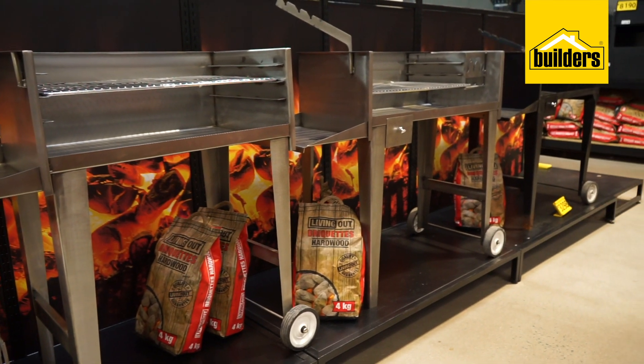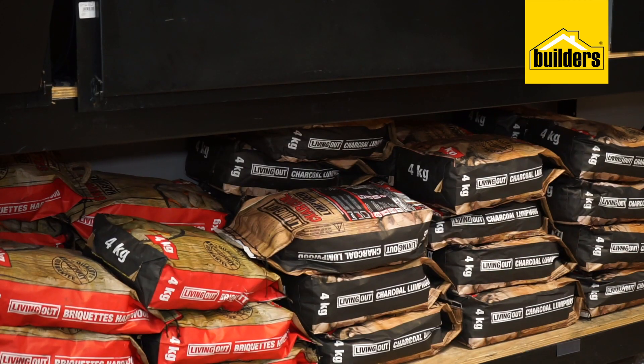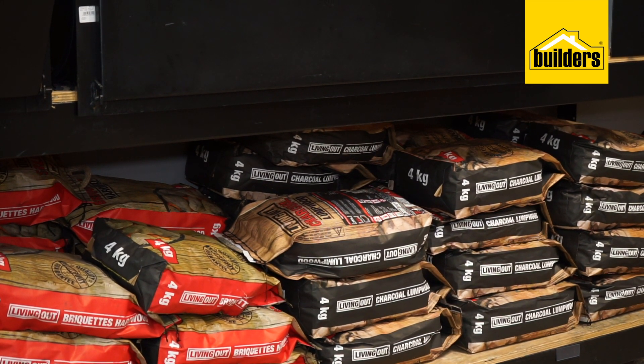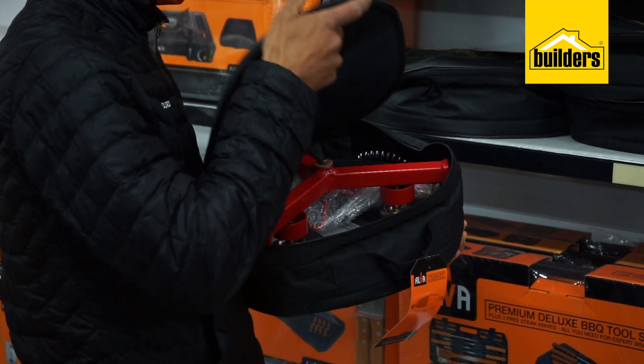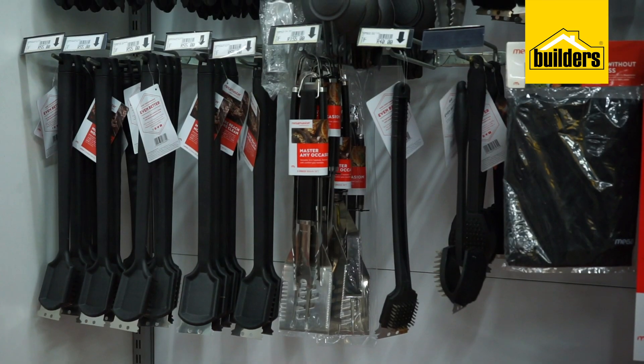Whether you're going for a beautiful smoky flavor to your meat or just want to be sure every piece is cooked evenly, Boulders also has the right bag of wood and charcoal for you. Boulders stocks all the accessories you need to ensure your braai is perfect every time, like grids, braai cleaners, covers and more.